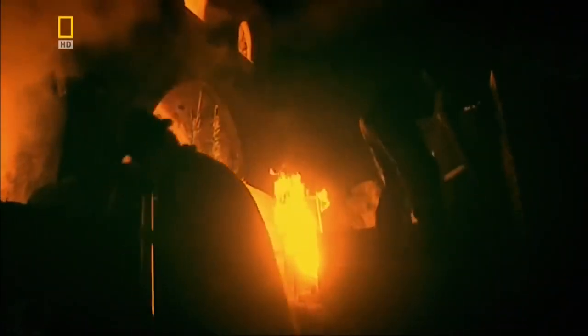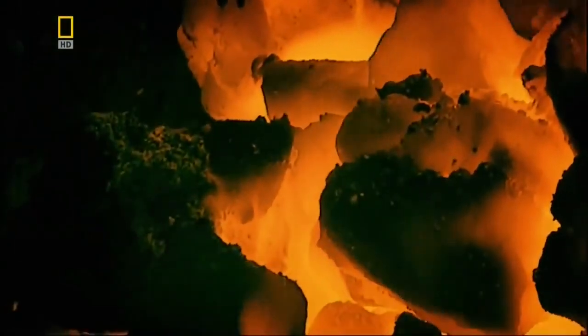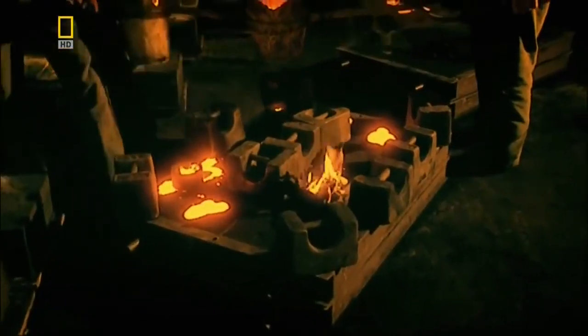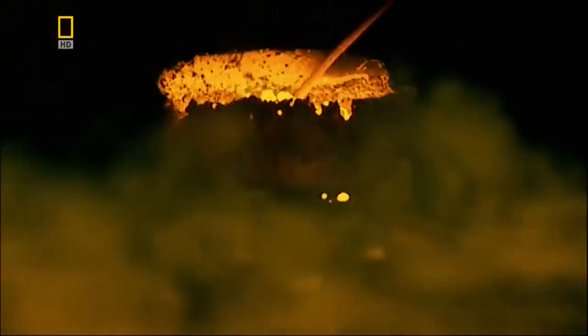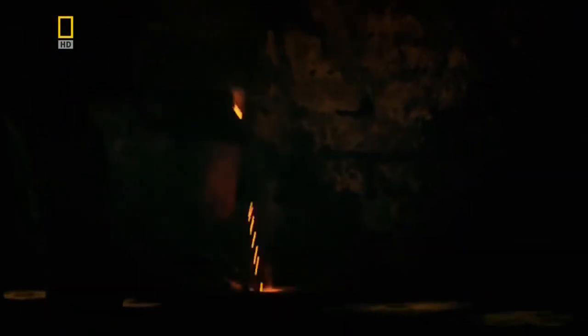Then, at an iron foundry in the county of Shropshire, workers discover that the local coke is wonderfully pure. This produces an iron as strong as it is versatile — you could make machines, steam engines, and you could even make bridges. And this is exactly what the foundry does to advertise the quality of its high-grade cast iron.